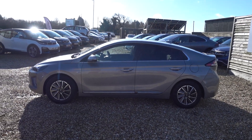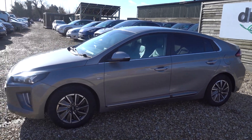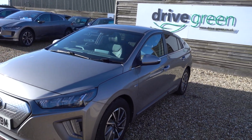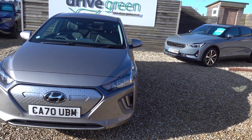Hi there, just going to take us for a walk around this Hyundai IONIQ. It's the Premium SE, so it's the top spec, and being in the metallic grey — perfect colour as well — they don't come much nicer than this car.